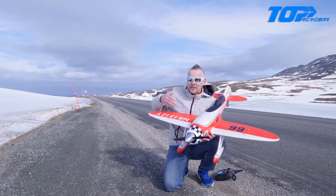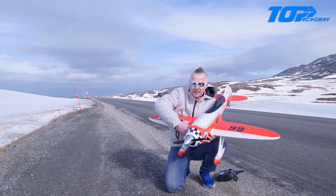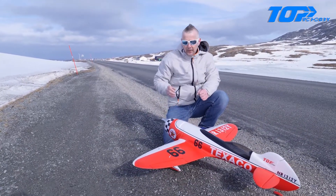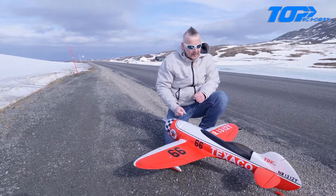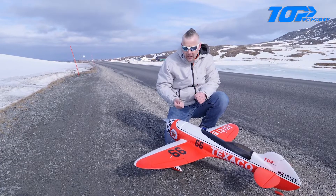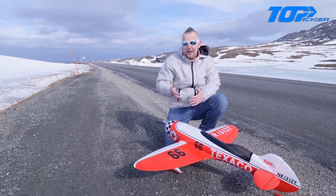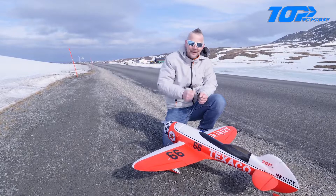But she flies great, really, really great. She balances on the spot with this 3-cell battery. I use 60% expo on the ailerons and the elevator, and that works out great for me right now. I'm looking forward to getting onto our airfield — it's strange, but I like flying there better than other places.